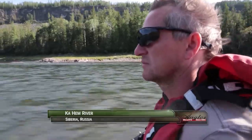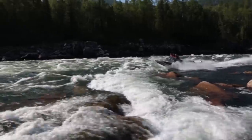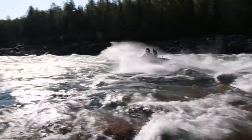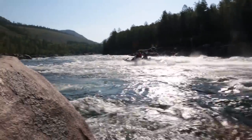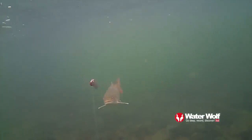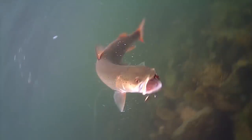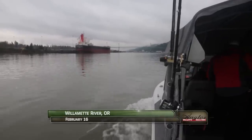You might remember Dmitry from a previous episode from the Kauham River in Russian Siberia. Dmitry builds Kauham boats to handle the region's extreme rivers and it was on this trip that we were able to catch our first Tymaine salmon. Now Dmitry is visiting Portland where hopefully he will catch his first sturgeon, which in the Willamette is almost a sure thing.